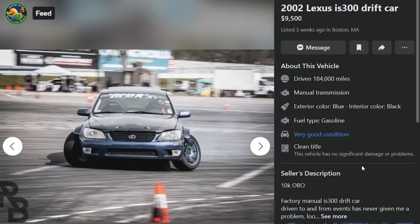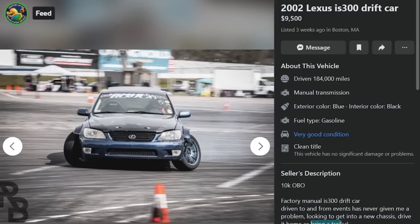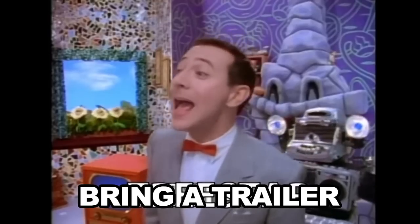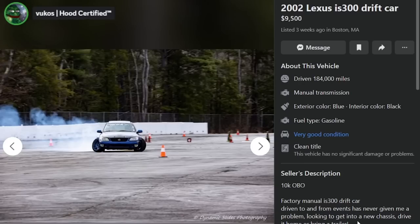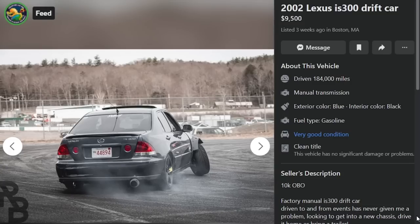2002 IS300 drift car, $9,500 — actually $10K OBO. 184K miles. It's a factory manual IS300 drift car — the first factory manual we've seen in this video. And it's fucking trashed. Driven to and from events, has never given me a problem. Looking to get into a new chassis — drive it home or bring a trailer. The angle kit is insane on this. The wheels are stanced way the hell out, like arms. It's a shame what happened to this IS300.